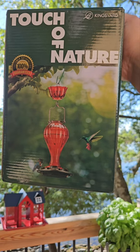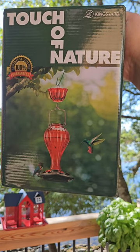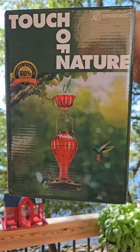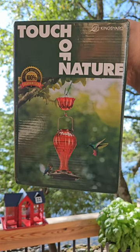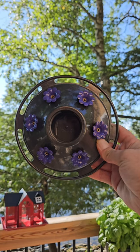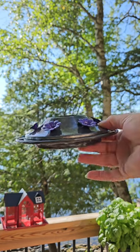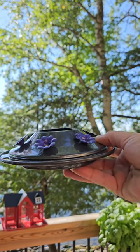Hi, this is Ontario Ruby Reds, a moderator on John Zappoff's Artistic Images channel, with the famous hummingbird. King's Yard has sent us a beautiful feeder to review. This feeder features a nice saucer — the bottom is plastic and the top is metal.